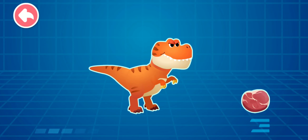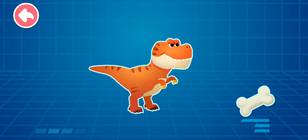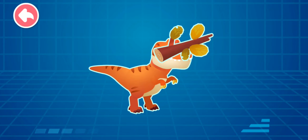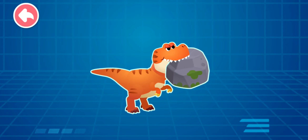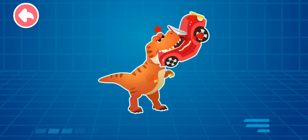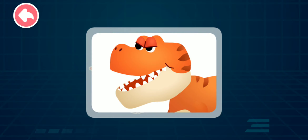Let's see how powerful the bite force is: bone, bone, tree trunk, boulder, small car. Wow, the Tyrannosaurus Rex's bite force is awesome — it can even easily crush a small car! Strong bite force!